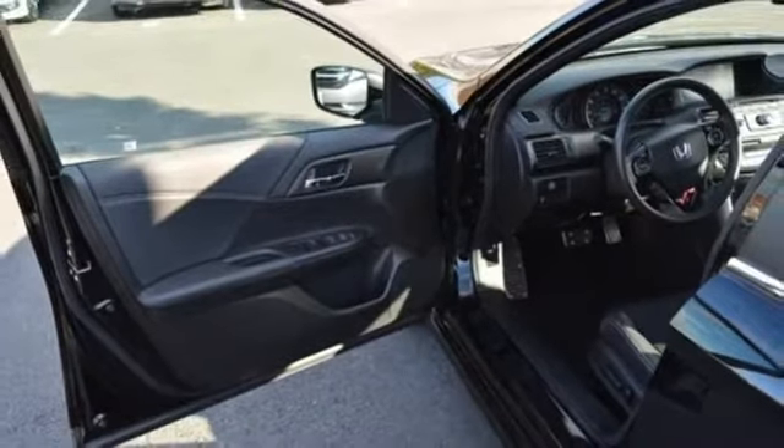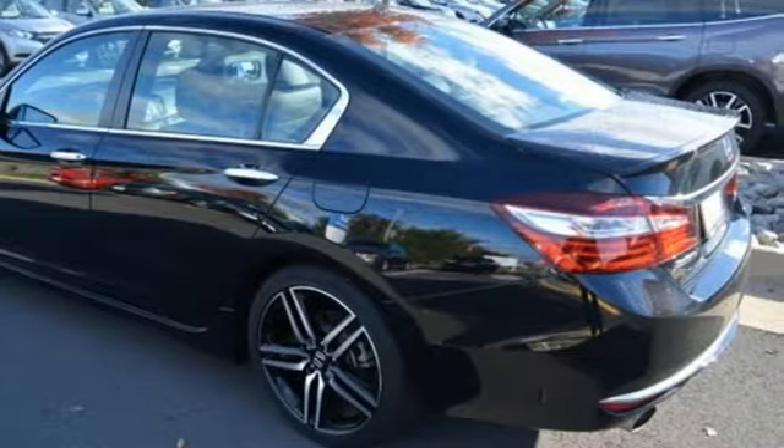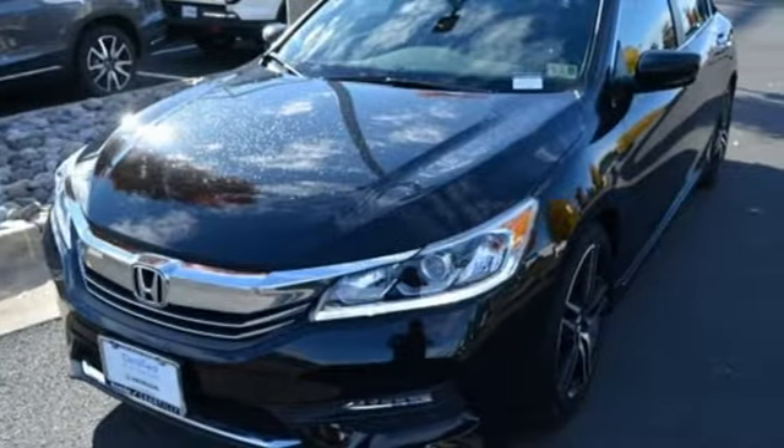This from Kelley Blue Book: the Accord is synonymous with Honda and has been known for nearly four decades as a reliable, comfortable, pragmatic way to move families. Honda has created some of the most admired vehicles on the planet.